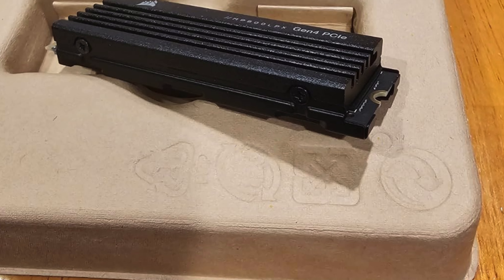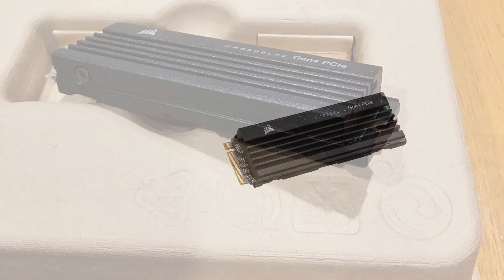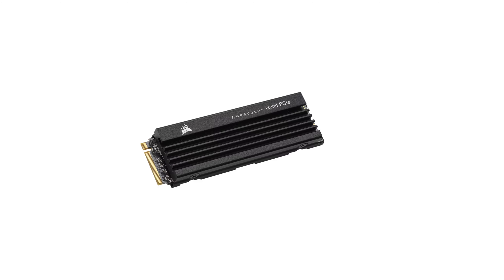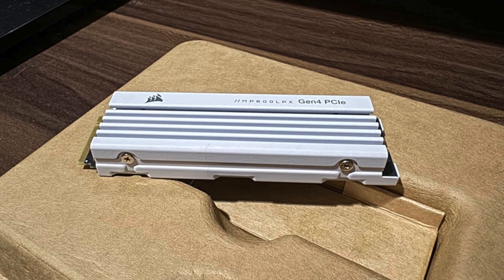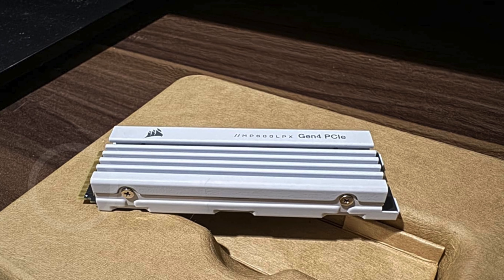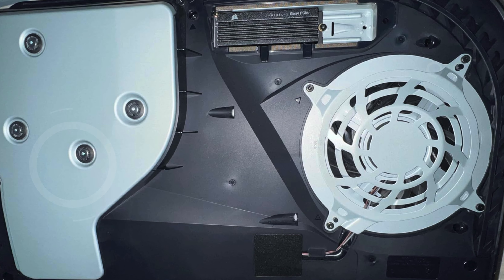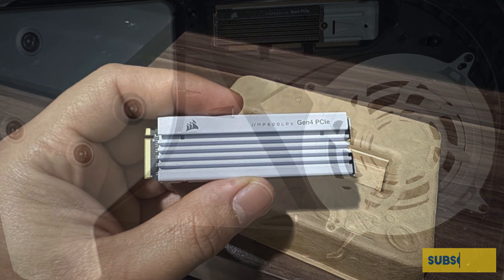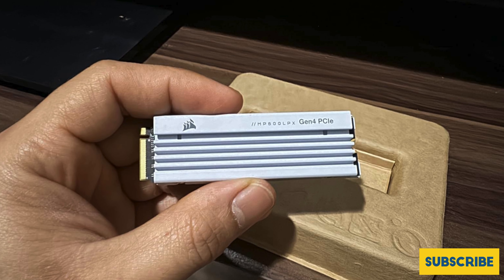The MP600 Pro LPX exceeds all Sony PS5 M.2 performance requirements, ensuring compatibility and peak performance right out of the box. The pre-installed low-profile aluminum heat spreader helps dissipate heat and reduces throttling, so your SSD maintains sustained high performance during intense gaming sessions. If you're searching for the best 2 terabyte SSD for PS5, the Corsair MP600 Pro LPX is an exceptional choice that combines speed, capacity, and reliability.